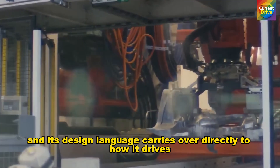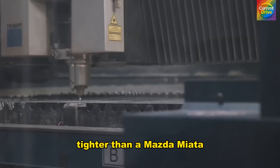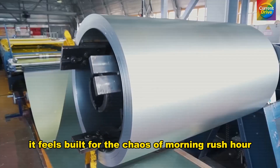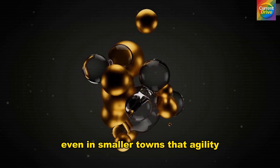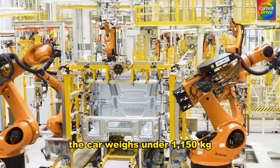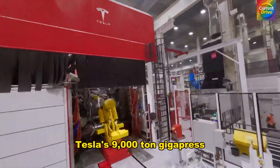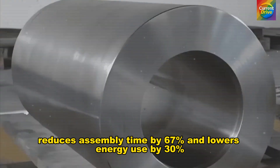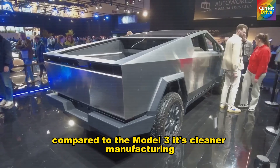Its design language carries over directly to how it drives. With a turning radius of just 5.15 meters — tighter than a Mazda Miata — it maneuvers through narrow streets where other EVs struggle. It feels built for the chaos of morning rush hour, the tightest parking exits, and the unpredictable flow of urban traffic. The car weighs under 1,150 kg, a number that wasn't achieved by chance. Tesla's 9,000-ton gigapress molds the entire rear structure in a single aluminum piece, cutting welding points by 40%, reducing assembly time by 67%, and lowering energy use by 30% compared to the Model 3.